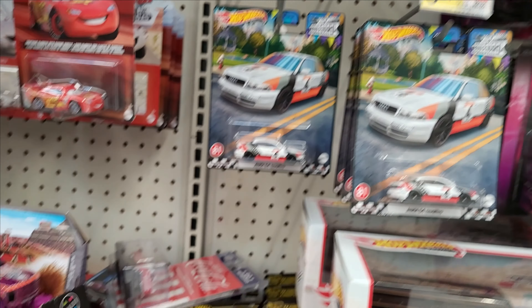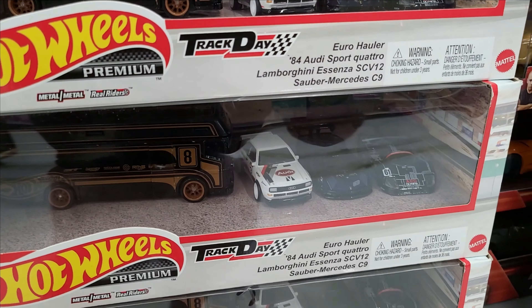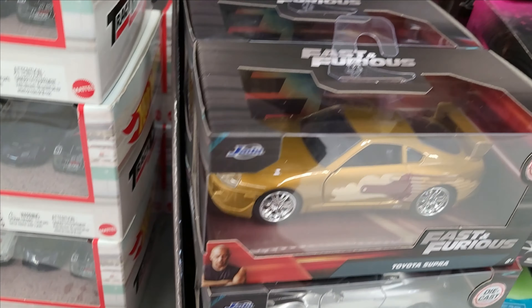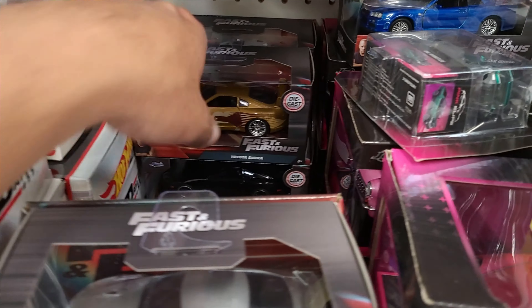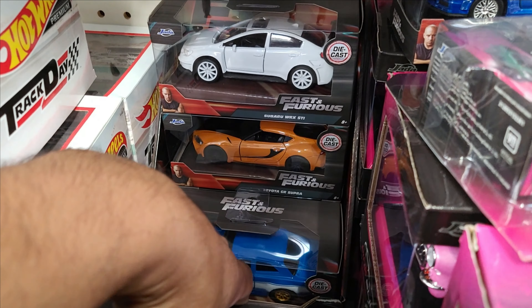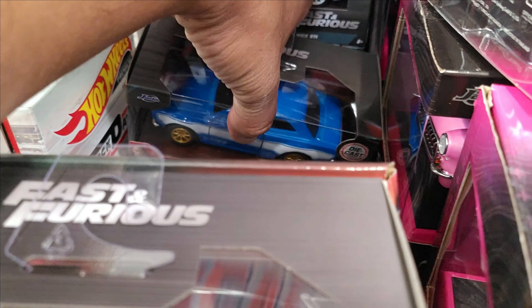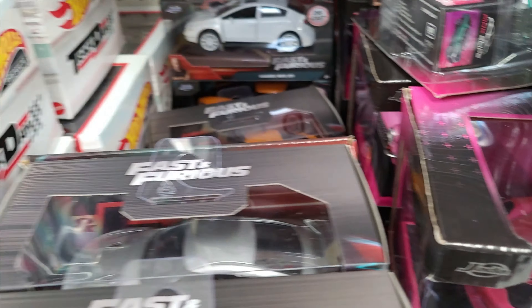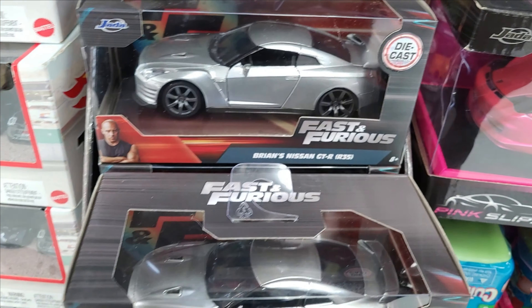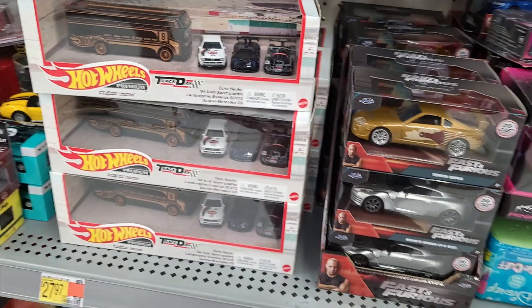I don't know what I'm gonna do, guys — this is a bad trip. Should I pick a couple of those? Even the Jadas are still fresh here — they got all of them, the Supras. More Supras, and more Supras — all Supras. I do not collect Jadas though. GTR — that's cool. Alright, I need to make a decision: how much am I willing to spend?